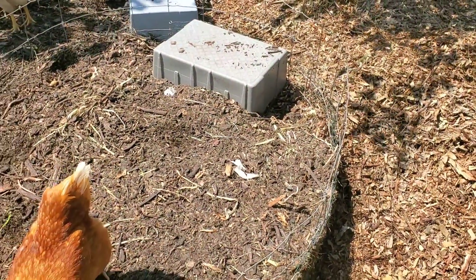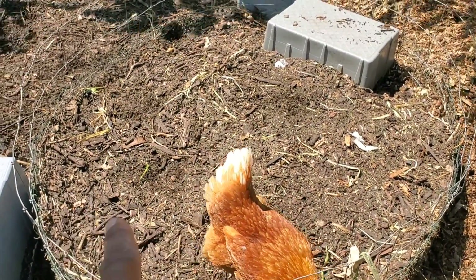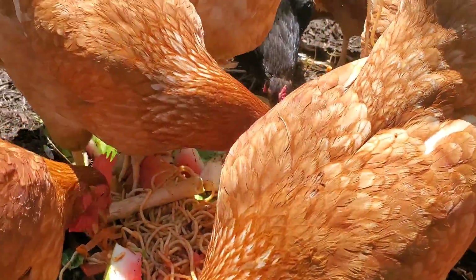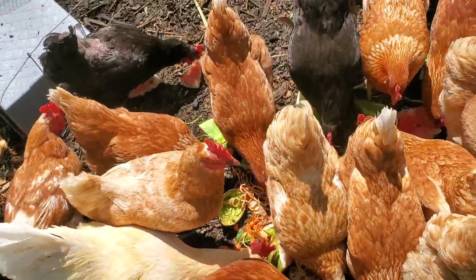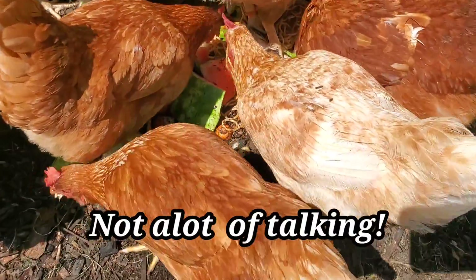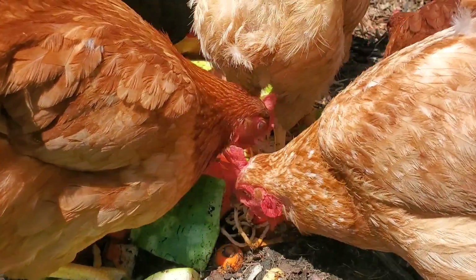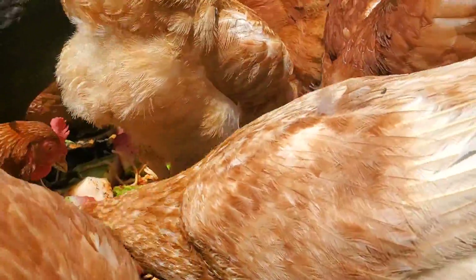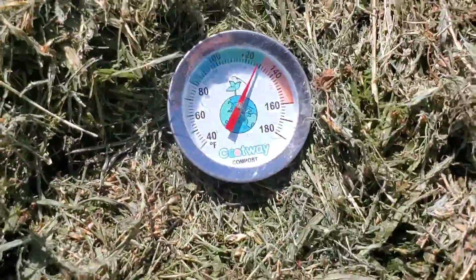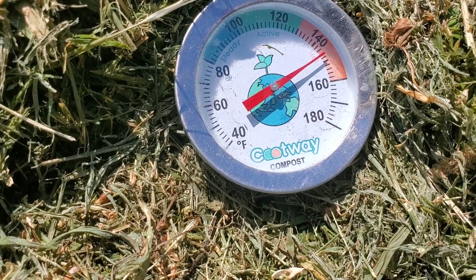I've been experimenting with a couple of compost rings. This larger ring is where we bring in all the food scraps daily — vegetable waste, produce — and it's still climbing up toward 150 degrees and beyond.